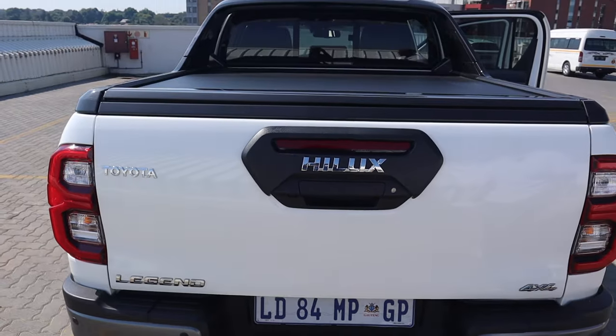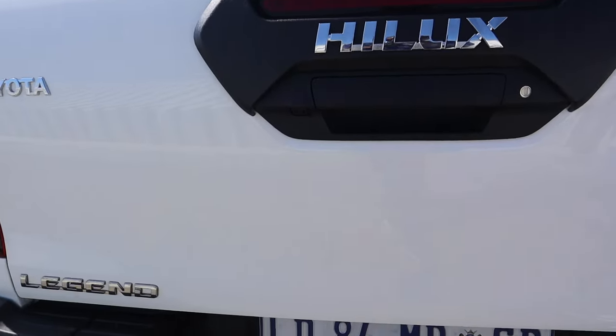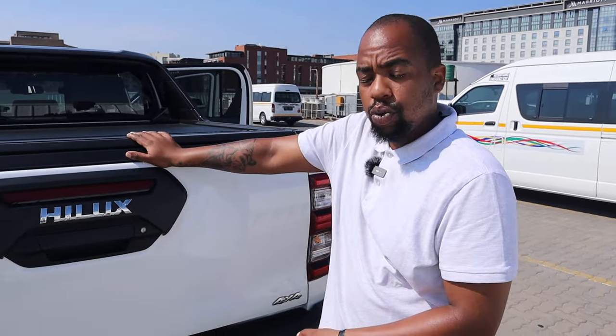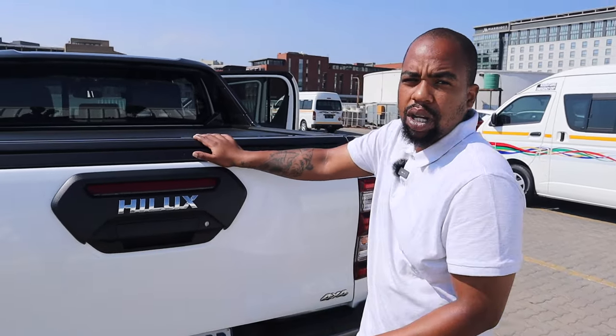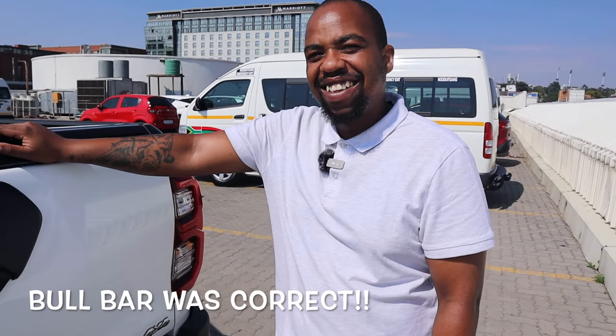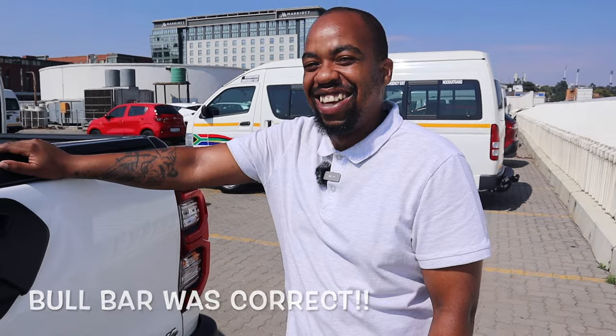A tow bar has been fitted to this particular model, though it doesn't come standard — you're welcome to fit it. Another thing you can fit is what's called a nudge bar. In America you might call it a bull bar — it's the bar that goes in the front. It's useful for example if you're a farmer and one of your cars gets stuck in mud, you can crawl up behind it and give it a nudge to get it out.